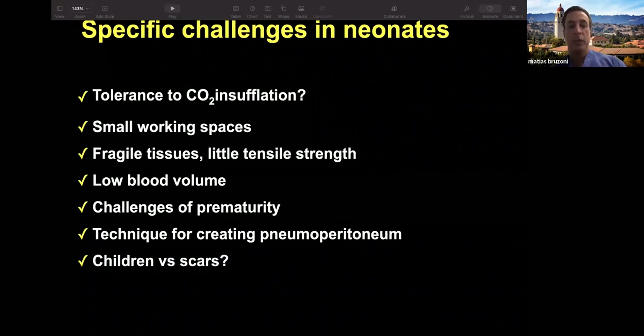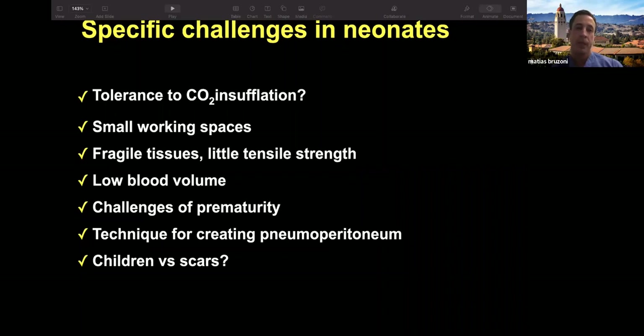We do have the challenges of prematurity, poor lung function, poor cardiac function. They don't control temperature very well, so we have to be very mindful of all these things as we operate on them. There's a big question about children versus scars. Some people think it's a scar — don't worry about it. I see it more as something that will cause a deformity in the future. The baby will never know any different, but the parents will, and as they grow older these children will become more aware that they're different.